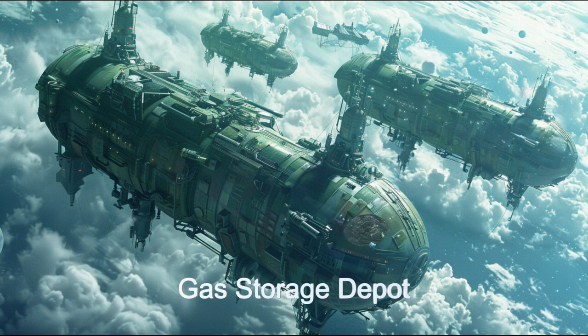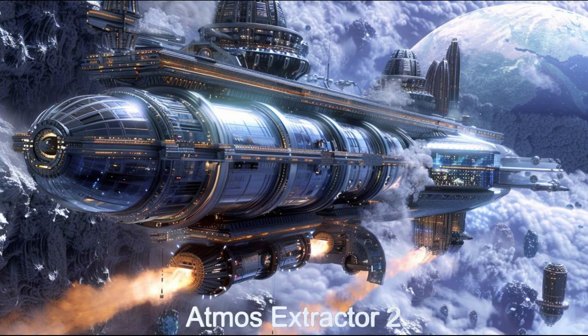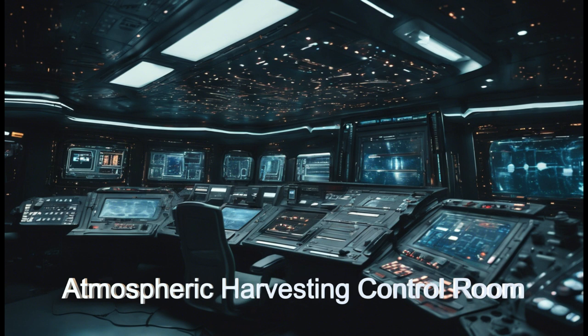The ship filters and separates gases and stores the gases being harvested in storage tanks aboard the ship. When the tanks are full, the ship will rendezvous with a gas storage depot and offload the collected gases to be purified and prepared for export.